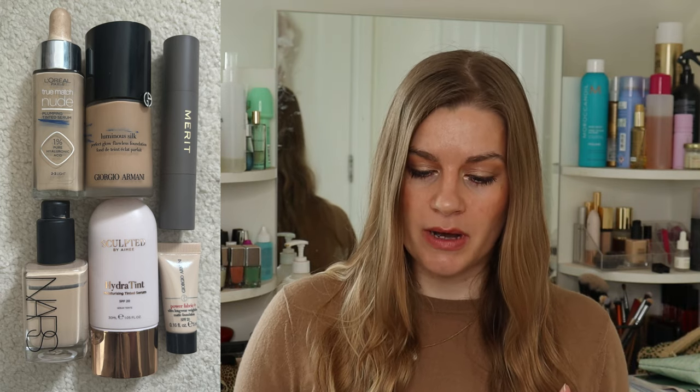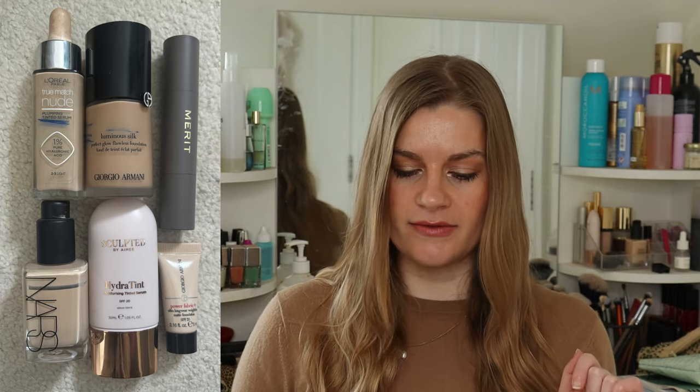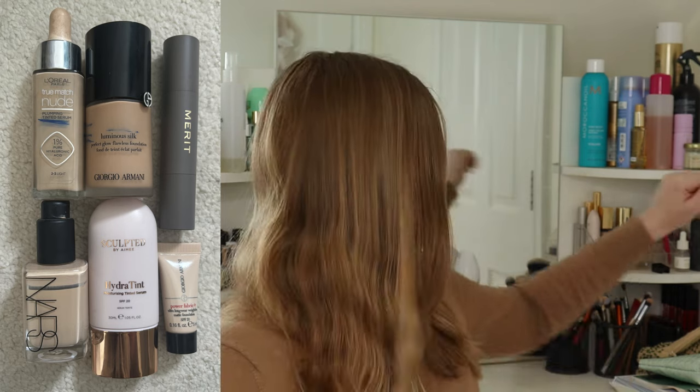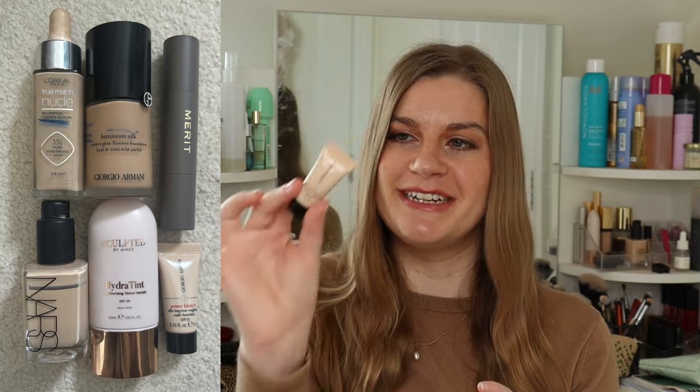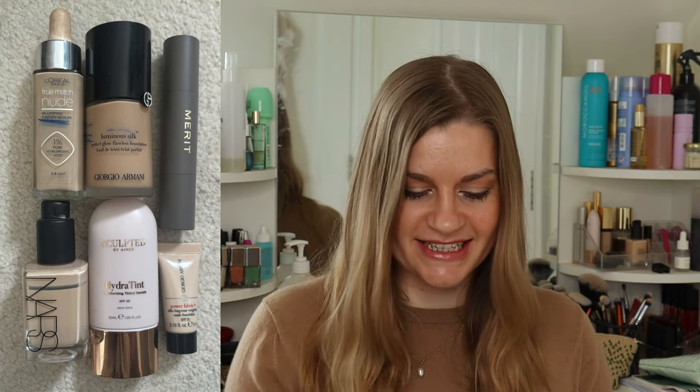Once I've used those two up I'll start working on the NARS Sheer Glow. I've also got a Sculpted by Amy Hydra Tint that doesn't expire until halfway through next year, and a Merit The Minimalistic which I haven't even opened. I also have a mini Giorgio Armani Power Fabric Plus that isn't quite the right shade, so I'm going to mix it in with my project pan foundations — that should take just a week or two to finish. So I started the year on seven, now down to six.